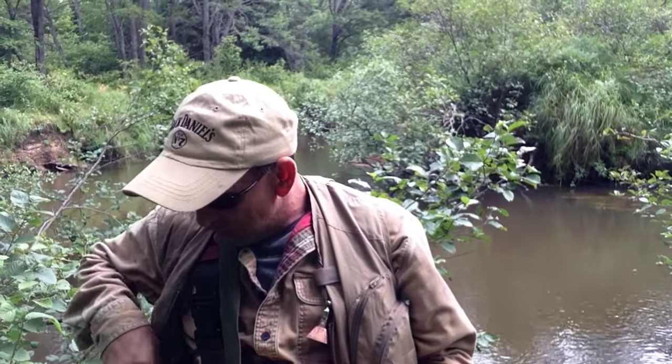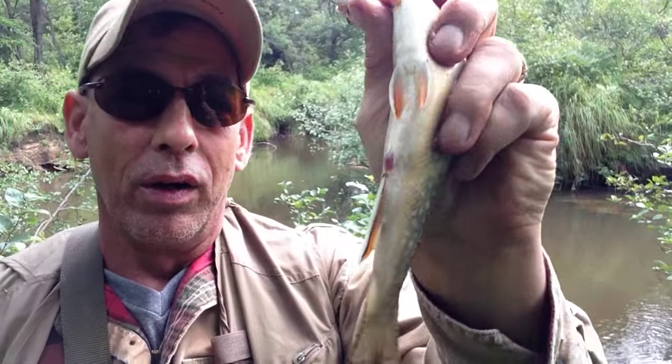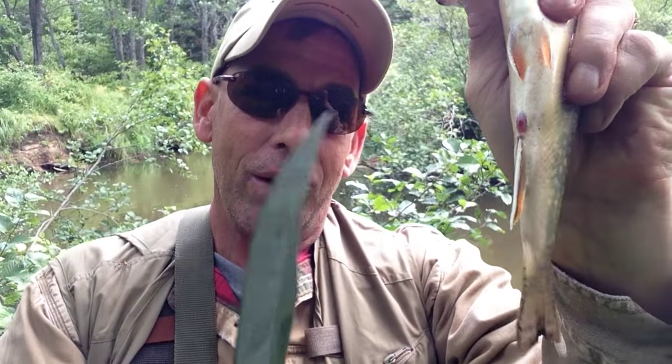I'm going to show you how to clean a trout — it's very easy. You want to go from where they expel their waste — I'm being politically correct here — and you want to cut all the way up. I'll show you. So you cut all the way up. It's very easy, but you've got to have a sharp knife.